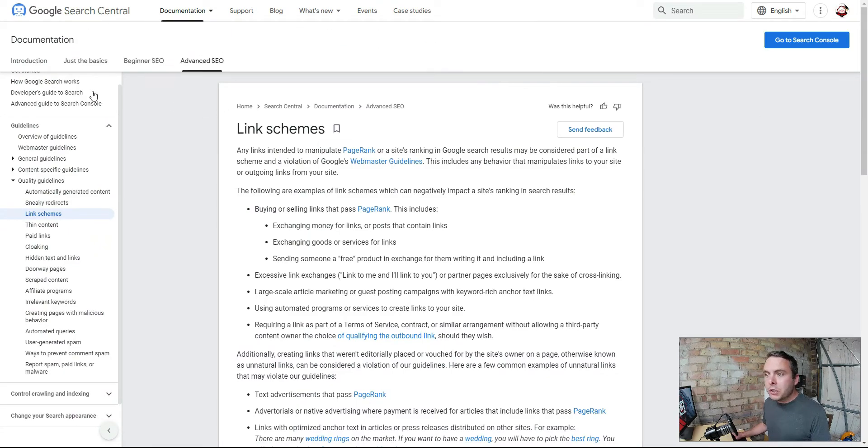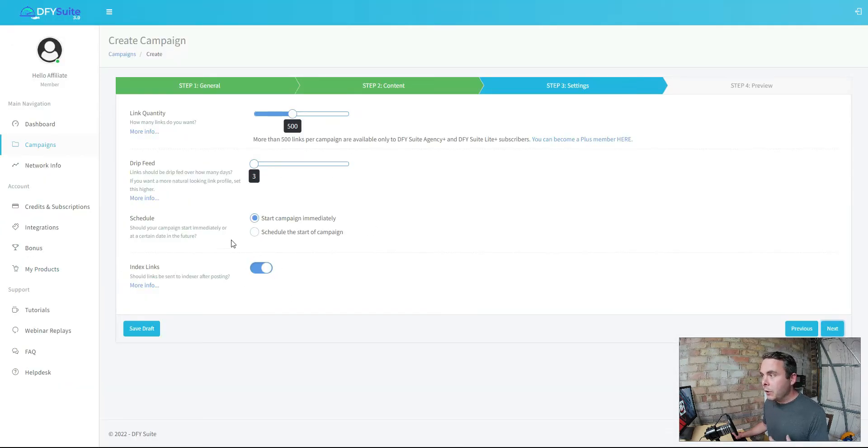If we go to Google's guidelines, under quality guidelines and link schemes: 'any links intended to manipulate page rankings may be considered part of a link scheme.' Examples include buying or selling links that pass page rank, exchanging money for links, and excessive link exchanges. That is why we have to use the drip feed - to try and prevent detection. What we are doing here is essentially against Google's guidelines. If they catch you, they're going to shut you down. This simply will not work.